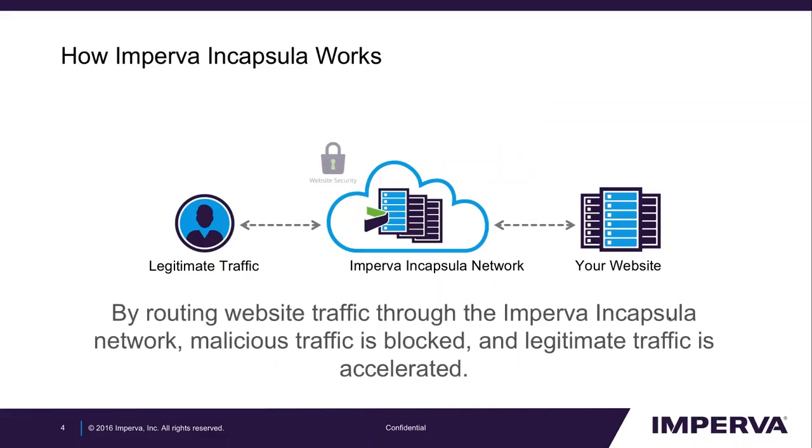How does it work? Protecting and accelerating web applications is achieved by our customers making DNS changes. They need to use the Encapsula CNAME and A records to point traffic at the Encapsula cloud. This traffic is then scrubbed, inspected for malicious activities, and also accelerated, cached, and load balanced in front of the origin server.